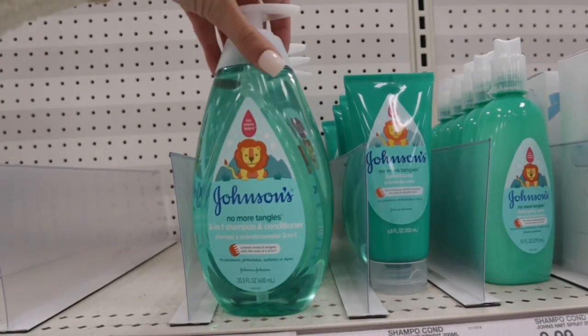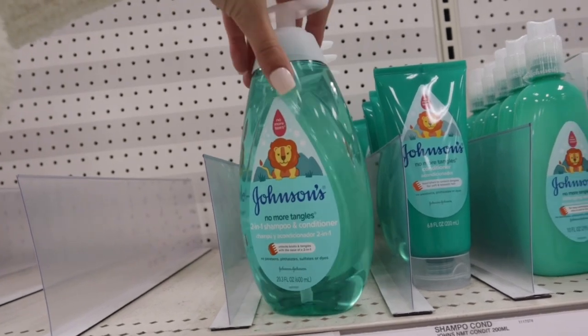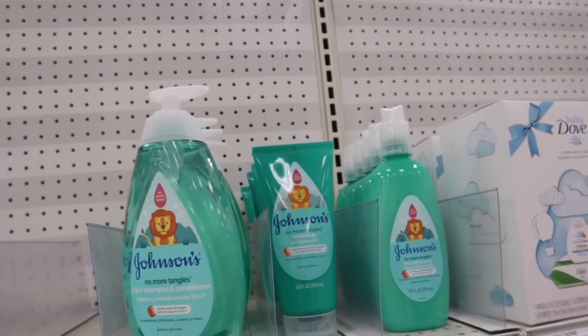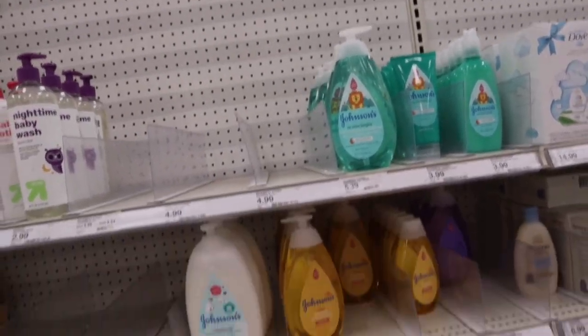And then they also have this Johnson's No More Tangles line. This is the two-in-one shampoo and conditioner. And then they have a conditioner and a detangling spray. I really love the Johnson's brand for her hair, though they have a different one for curly hair but it's not here.